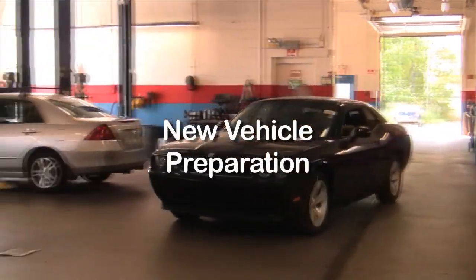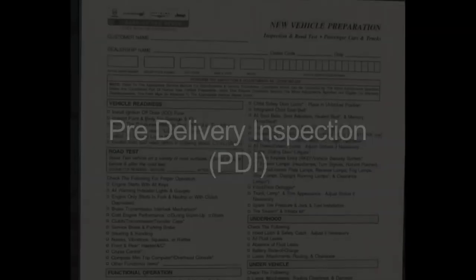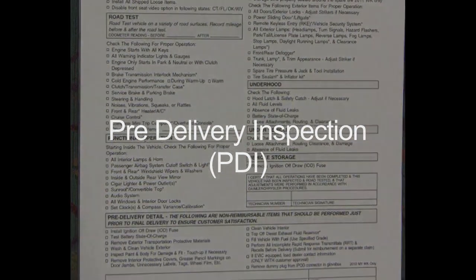Today, Master Technician Dave will demonstrate to you the steps that our service department performs during our PDI process with every new vehicle.